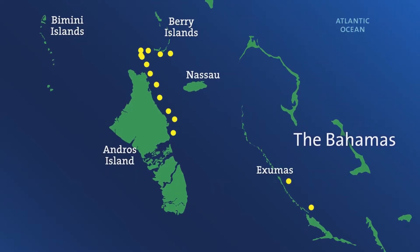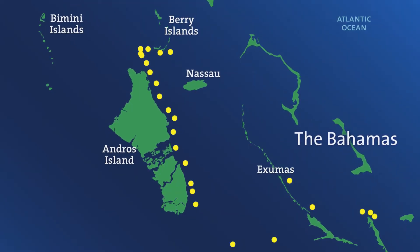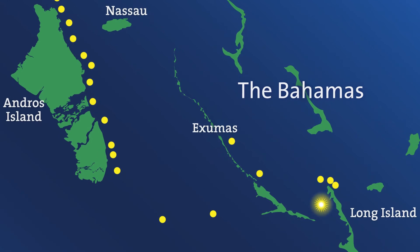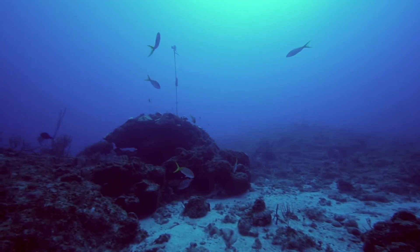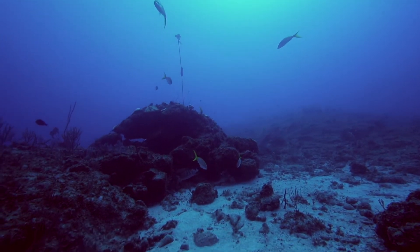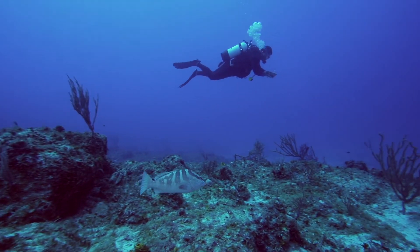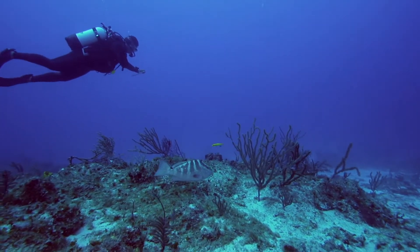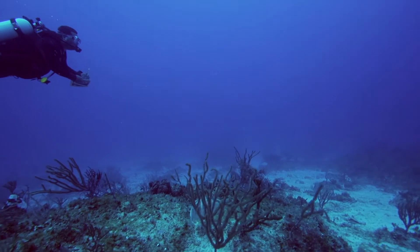We have an array of receivers along the continental shelf of Andros, which happens to be the third largest barrier reef in the world. We also have a system set up in Long Island at one of the spawning aggregation sites to understand movement patterns of fish within a spawning aggregation. This helps us better understand whether we need to protect just that spawning aggregation, or also their travel and migration pathways to and from these spawning aggregations.